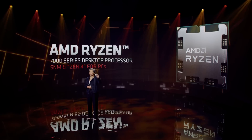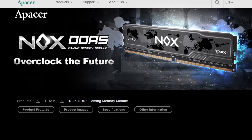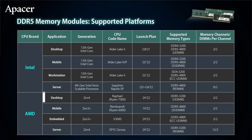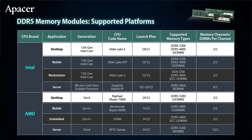It looks like Zen 4 is going to be a beast when it comes to memory speeds. APACER, a memory module manufacturer, shared that Ryzen 7000 will support DDR5 at 5200 megatransfers per second. That's higher than Intel's Alder Lake, which supports up to 4800 megatransfers per second. Memory overclocking is a thing and Intel's 12th gen can go higher, but this could mean that AMD's chips might scale to higher speeds. Pretty neat.